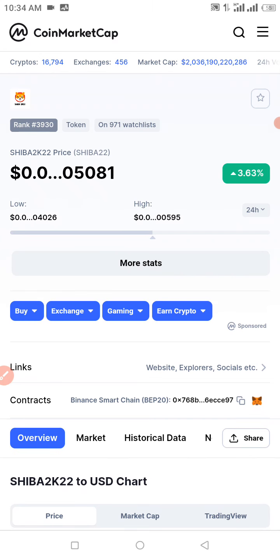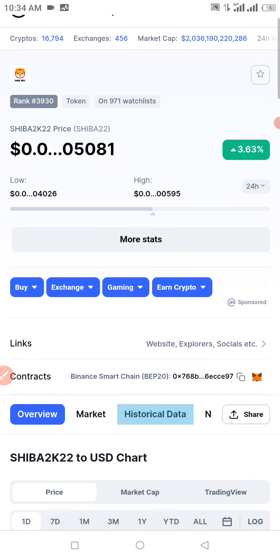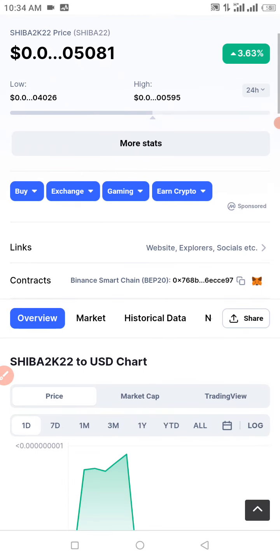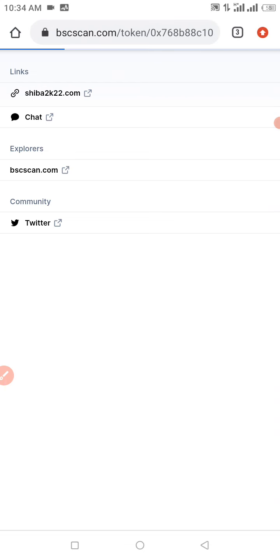Most of these guys out here will rug pull and run away with your money, so if you lose your investment that is not going to be on me. In this video I want to show you guys how to buy the Shiba 2k22 token. Currently we have 971 people on the watch list of this token. It was listed on CoinMarketCap about three years ago and it's showing 3.63% for the past 24 hours. I think it's a good one for a start if you're interested. I'm going to be dropping the contract address in the description.